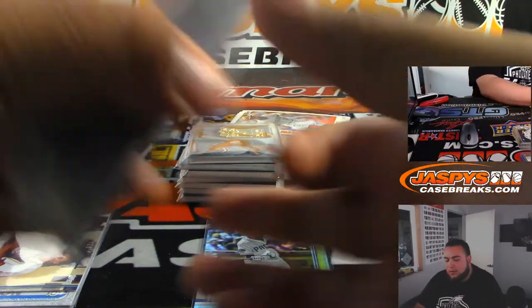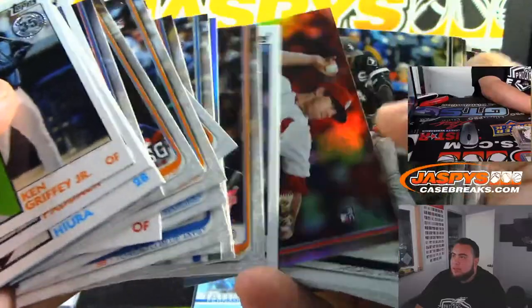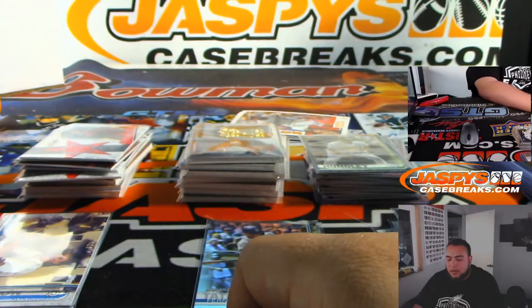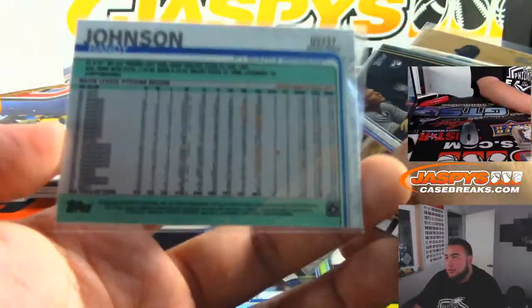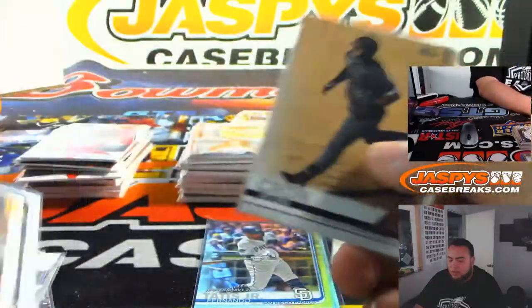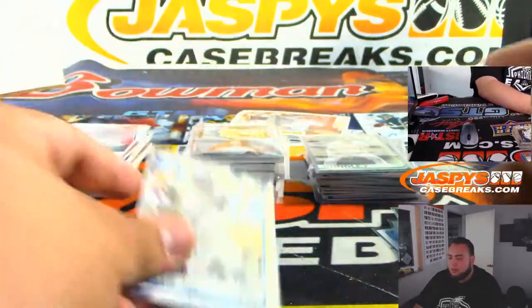Going from left to right, these are some rookie cards that will be penny sleeved and top-loaded — all the bigger rookies. I'm not really going to go through all of them, but a lot of them are Eloy and Vlad, some of the bigger rookies. We did find a couple short prints — this Randy Johnson was one of them. We also got a couple foil rookies: pretty big ones — Tatis and Vladimir Guerrero Jr.